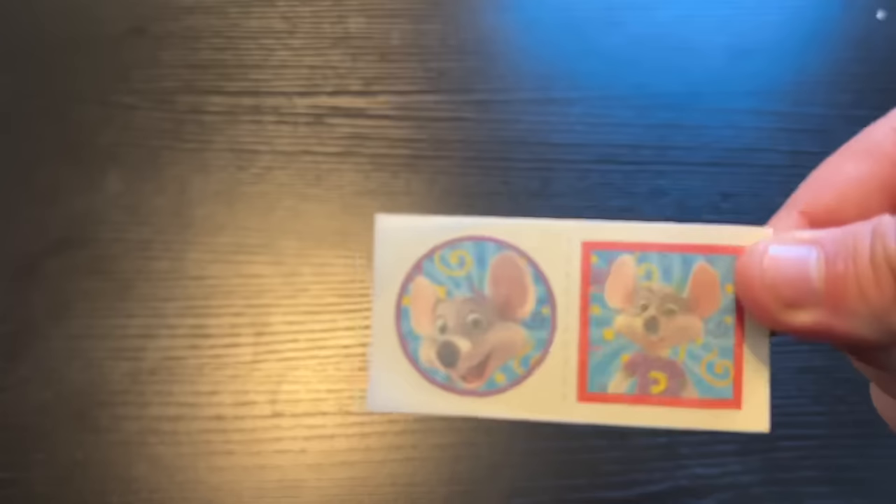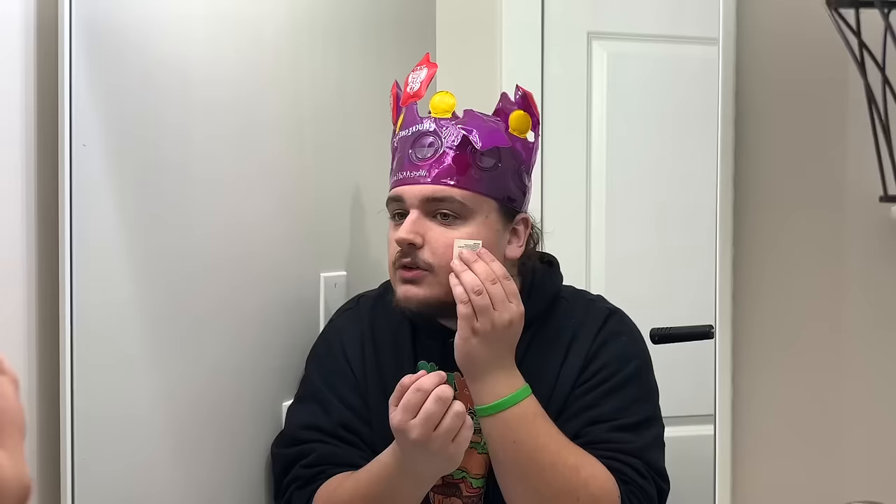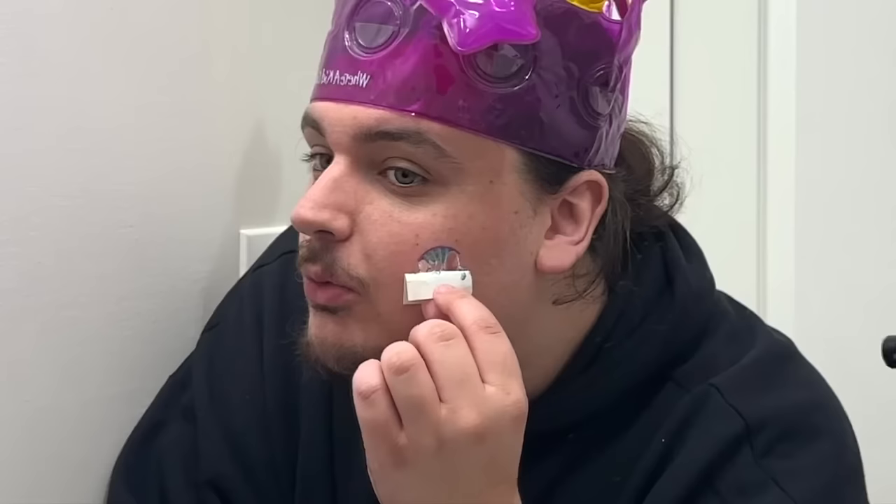We still got more stuff in this goodie bag. Next up is two tattoos — one of those where you put it on your face, dab it with water, and then it sticks. I'll put one on right now. I wonder how well it's going to work after 12 years of not being used. Here's the big reveal — wow, this looks absolutely terrible.